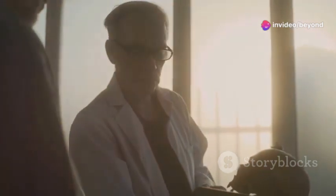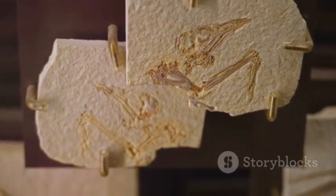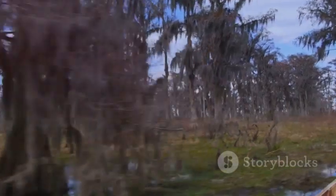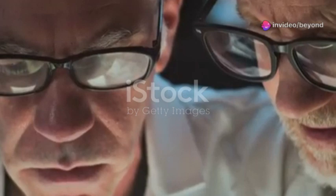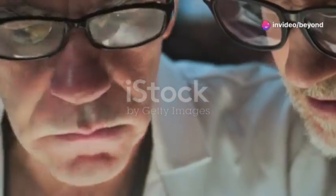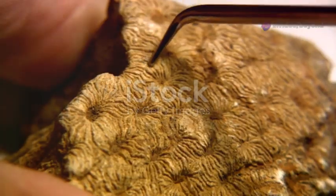By studying these echoes, we reconstruct the story of life's evolution. The fossils connect the Delta to the grand narrative of Earth. They remind us that change is constant and survival means adaptation. The past is buried beneath our feet, waiting to be uncovered — each discovery deepens our understanding of where we come from.